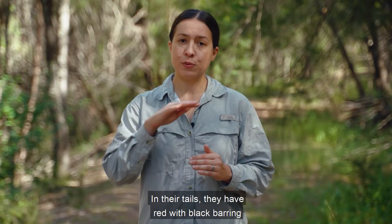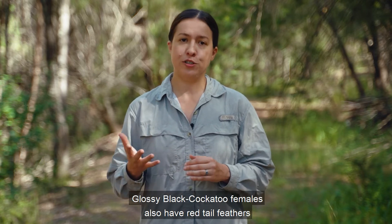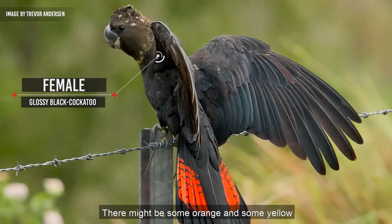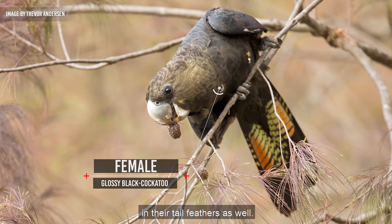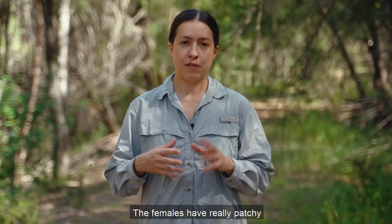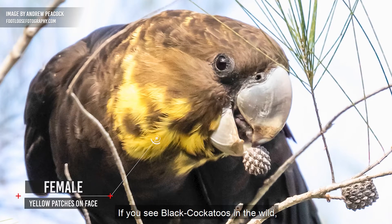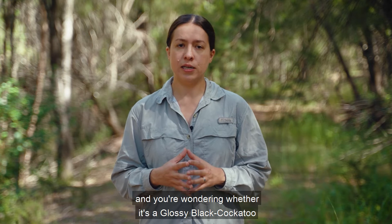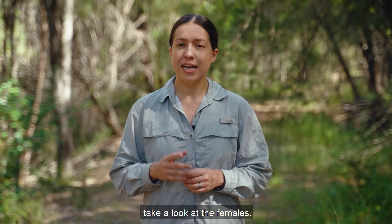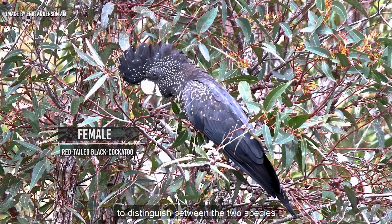In their tails, female red-tailed black cockatoos have red with black barring across their tail feathers. Glossy black cockatoo females also have red tail feathers with black barring through them, and there might be some orange and yellow in their tail feathers as well, but glossies don't tend to have lots of spots all over their bodies. The females have really patchy and random yellow feathers across their face. If you see black cockatoos in the wild and you're wondering whether it's a glossy or a red-tailed black cockatoo, take a look at the females — that's really going to be the easiest way to distinguish between the two species.